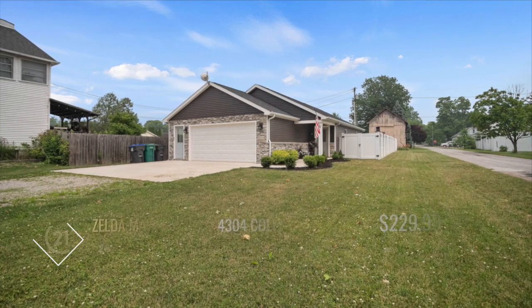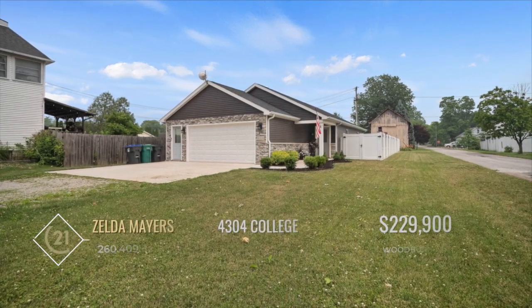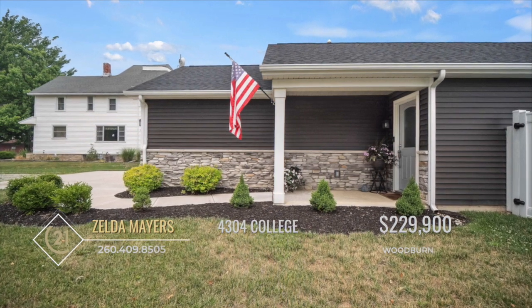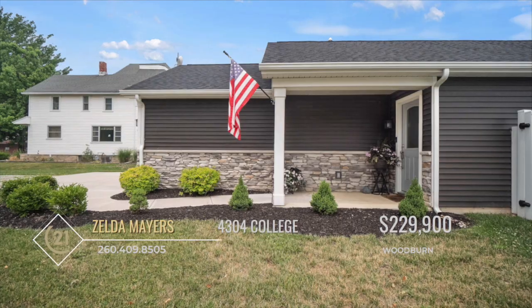This modern home, built just five years ago, is in impeccable condition, resembling a brand new house. Offering three bedrooms and two baths, this charming ranch-style home is a true gem.